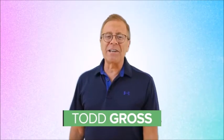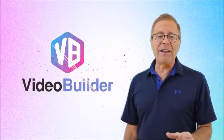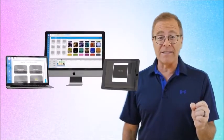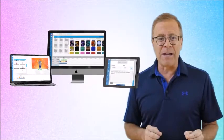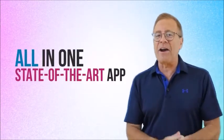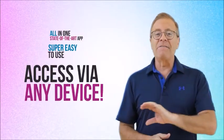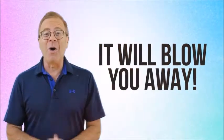Hi, this is Todd Gross, and in this short video we're going to introduce you to our newest product that takes the latest video creation technology — 2D and 3D visual effects, and yes even the latest cutting-edge avatar, text-to-speech, and lip-sync technologies — puts it all into one state-of-the-art app that's super easy to use and can be accessed via any device. And trust me, what you can do with it will blow you away.